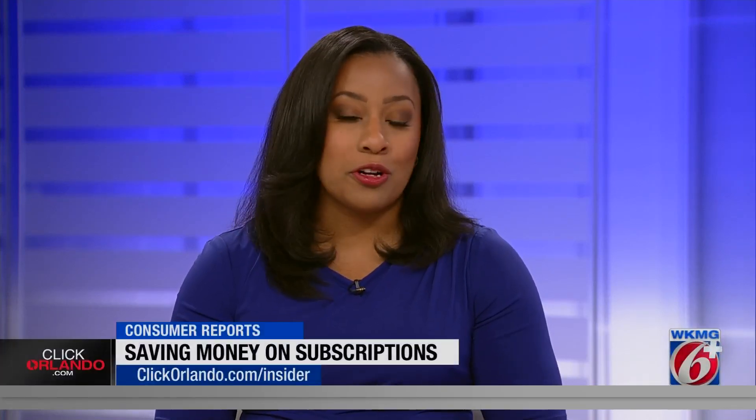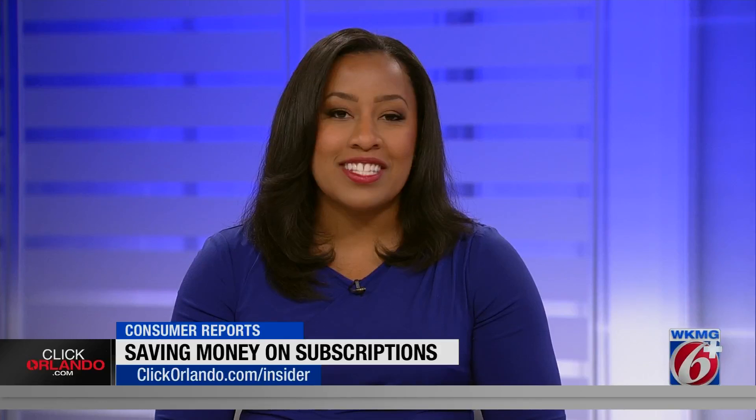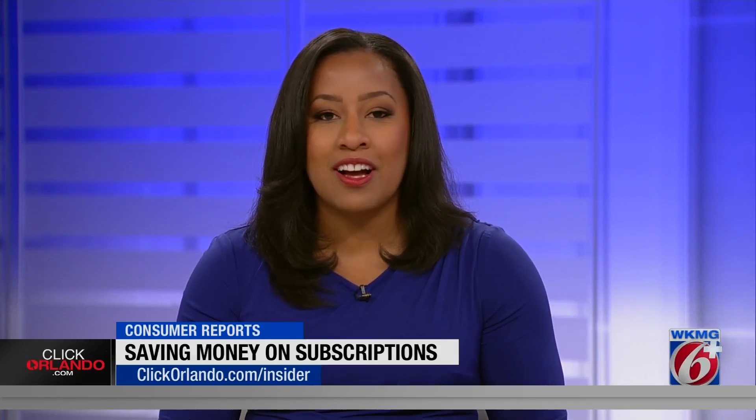Be sure to review your paid apps by checking your active subscriptions in your Apple or Google Play Store and cancel any you no longer need. You can find more tips on how to save money on subscriptions by heading to clickorlando.com.